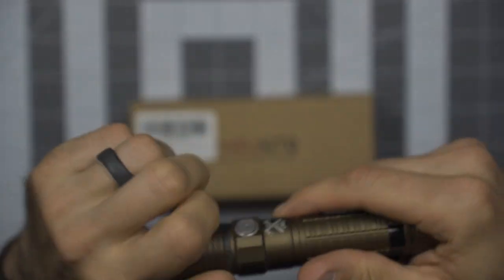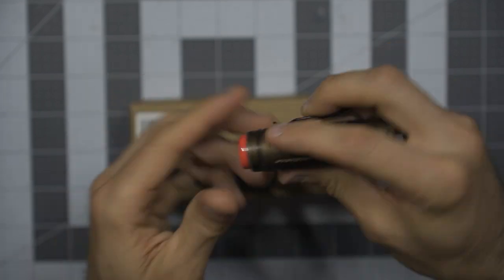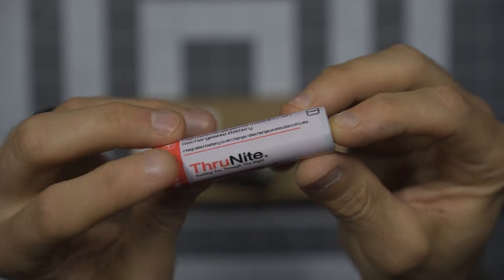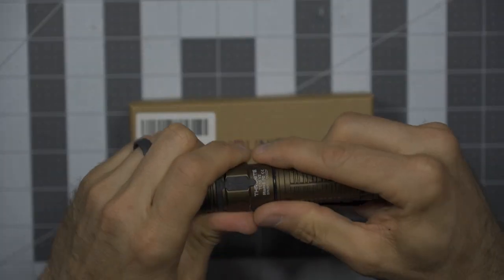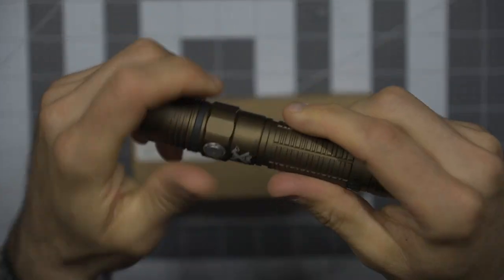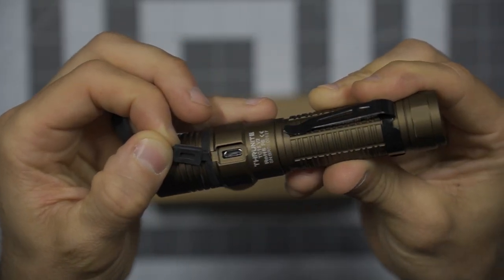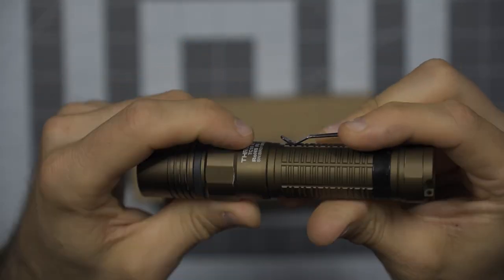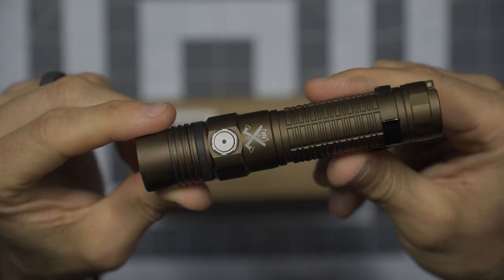Generally speaking, very good. This is a rechargeable battery — an 18650, specifically a 3100 milliamp hour 18650, 3.6 volt. Pretty standard at this point. One thing Thrunite gets you a little bit on — here on the charging port, this is a micro USB. It is not a USB Type-C. Personally that doesn't bother me at all, I'm still dealing with micro USB.